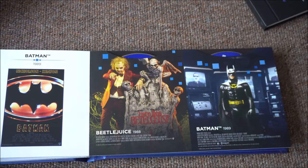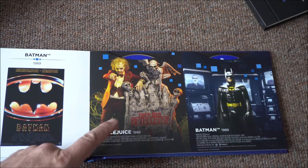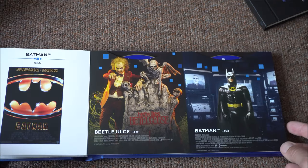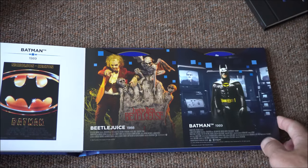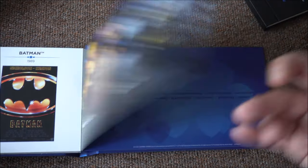We have Beetlejuice and Batman. They're going to do a Beetlejuice sequel — they need to leave films alone. And then that is that.